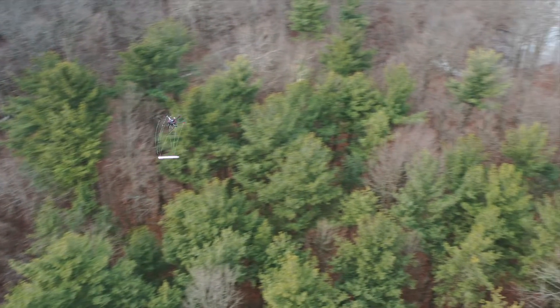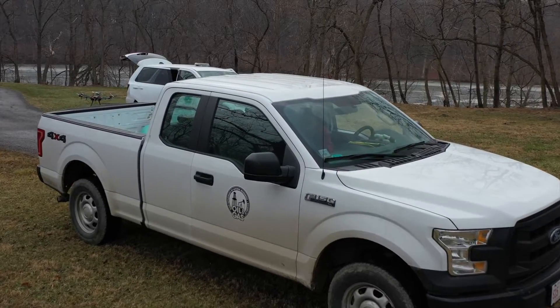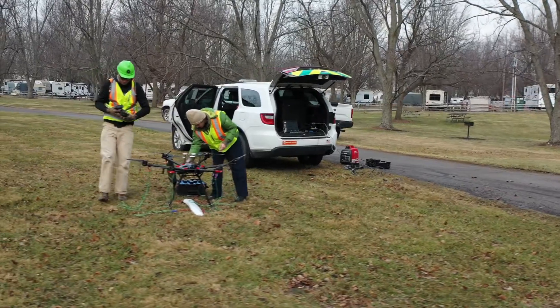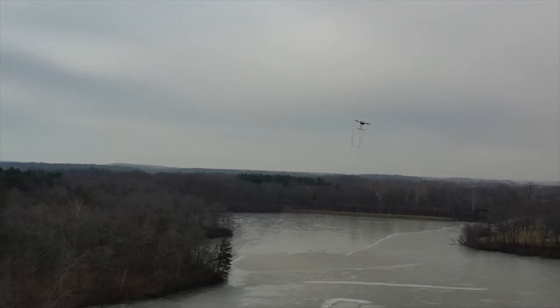We're leading the nation by using the latest technology to solve issues caused decades ago. The survey section at the Ohio Department of Natural Resources Division of Oil and Gas Resources Management is setting the pace by using unmanned aerial systems, or drones, to help locate orphan wells.